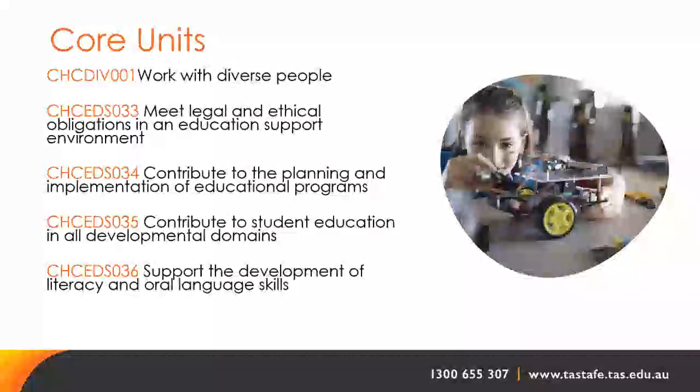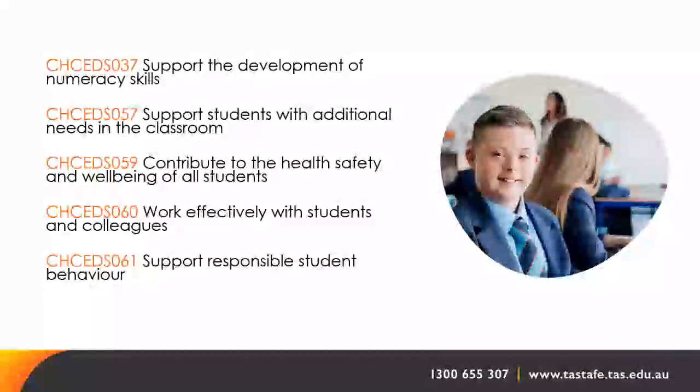Core units cover: working with diverse people; meeting legal and ethical obligations in an education support environment; contributing to the planning and implementation of educational programs; contributing to student education in all developmental domains; supporting the development of literacy and oral language skills; supporting the development of numeracy skills; supporting students with additional needs in the classroom; contributing to the health, safety and wellbeing of all students; working effectively with students and colleagues; and supporting responsible student behaviour.